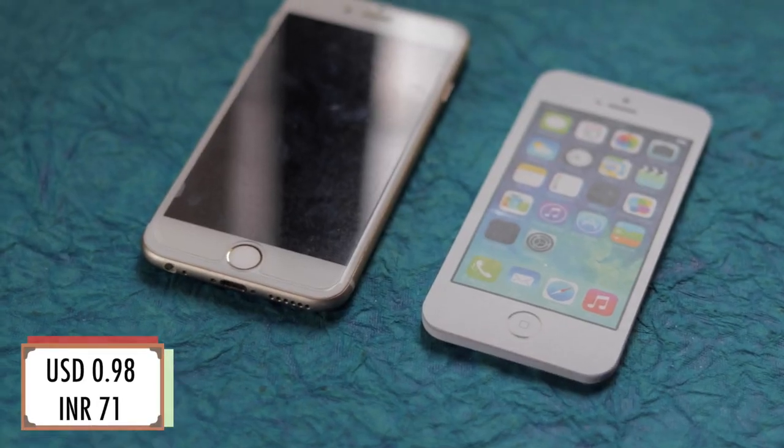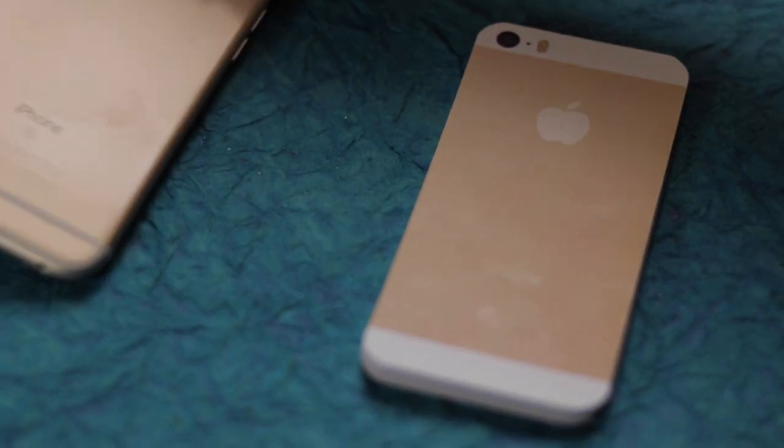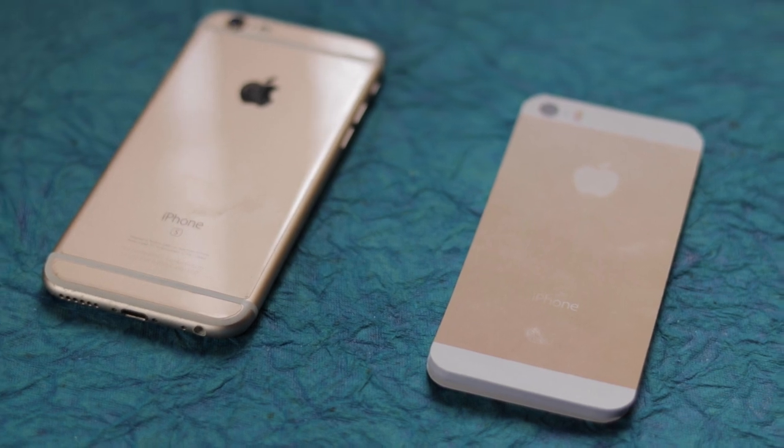The next one we have is this little iPhone notepad. You open it vertically and you have pages which also have the display. Even the bag is a replica of an iPhone bag.